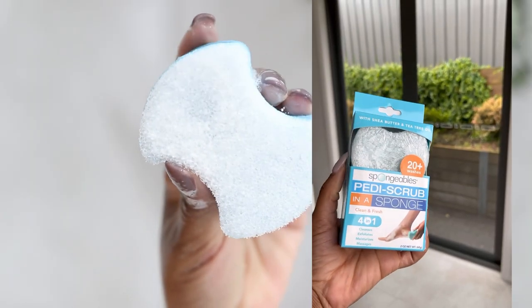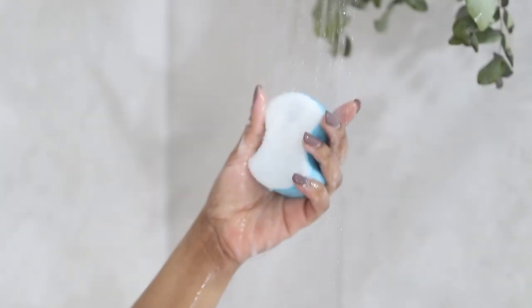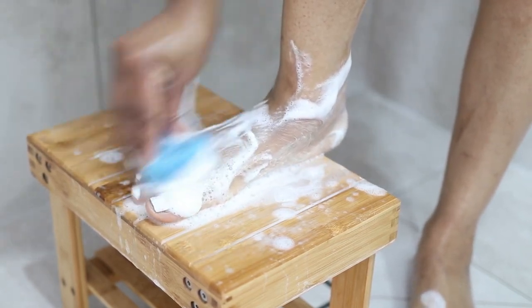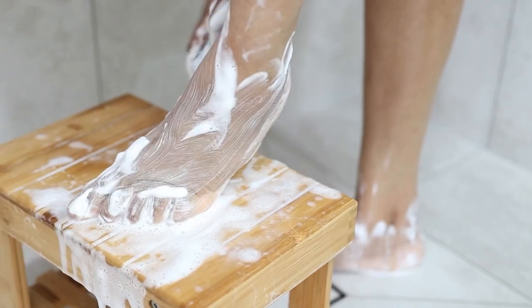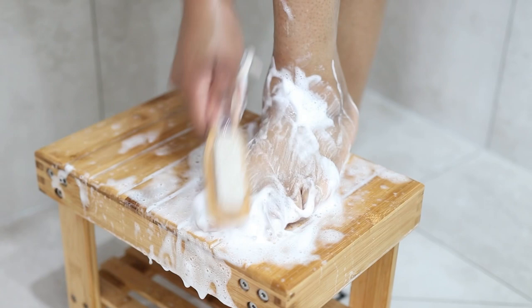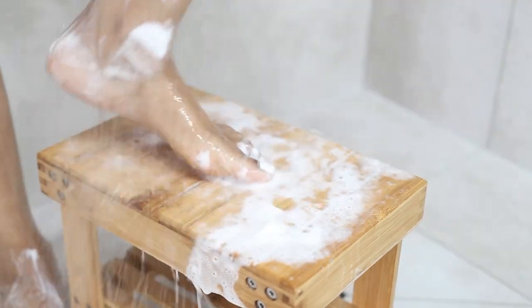For my feet today I'm going in with this pedi scrub sponge I recently picked up from TK Maxx — it was only five bucks and you get 20 uses out of it. You just wet it and start scrubbing and it lathers up. It also has coconut oil so it leaves your feet moisturized. I like it because it's not abrasive and gentler compared to using a pumice stone. I also go in with a foot brush to make sure in between my toes and underneath my nails is really clean.